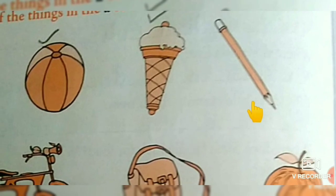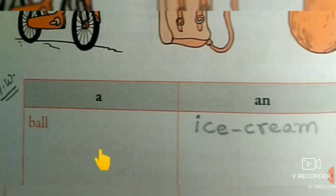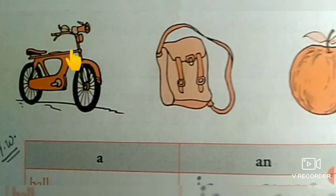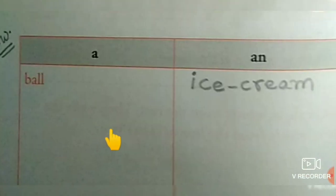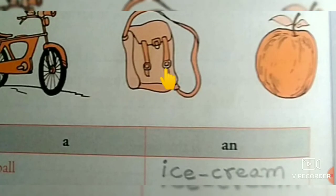Next one: pencil — P-E-N-C-I-L. P is a consonant, so you should write here: a pencil. Next one: cycle — C-Y-C-L-E. C is a consonant, so: a cycle. Next one: bag — B-A-G. B is a consonant children, so you should write: a bag.